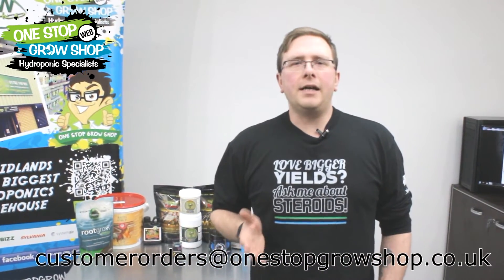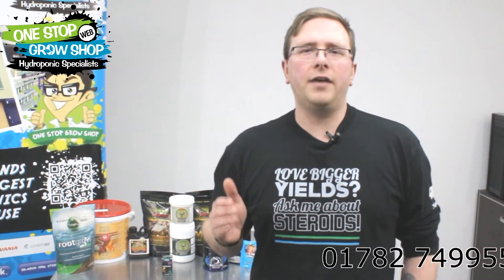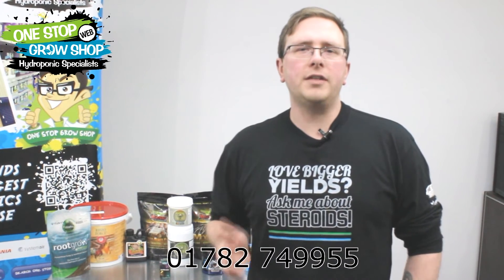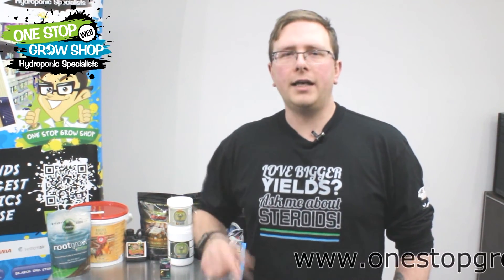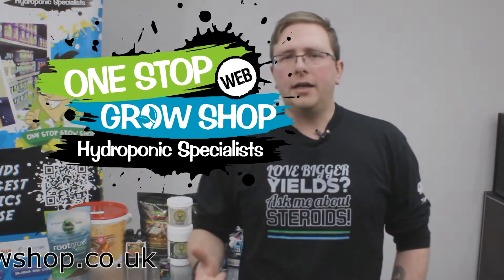That's it for today, guys. Check out our beneficial inoculants category for stacks of products and information. If there's anything else you need help with, you can give us a call on 01782 749955 or find us online at onestopgrowshop.co.uk. Happy growing, guys — take care.